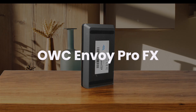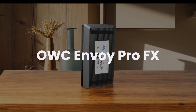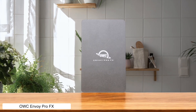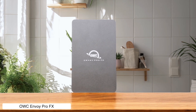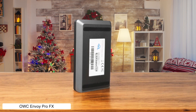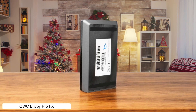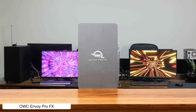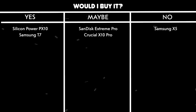OWC Envoy Pro FX. This SSD feels like a tank — durable, water-resistant, and fast as hell with speeds up to 2800 MB per second. But it's also priced like one, making your wallet cry for mercy. And if you're stuck on USB instead of Thunderbolt, you're not getting anywhere near those speeds — so it's like owning a Ferrari but driving it in rush hour traffic. Would I buy it? Maybe. It's perfect for pros who need speed and durability, but the price tag is a hard pill to swallow.